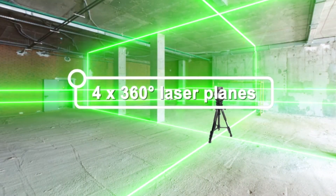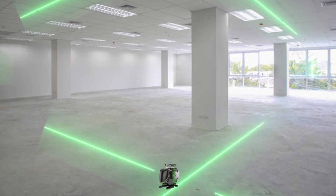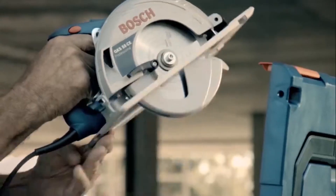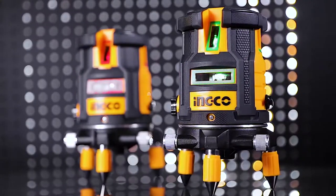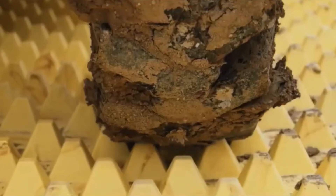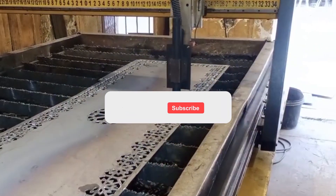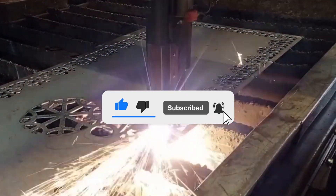A construction tool is an instrument used to increase a person's speed, power, accuracy, and efficiency in construction. In construction, tools are functionally grouped according to the kind of trade they are used in. The common types of tools are hand tools and power tools. So in this video, we are going to discuss cool construction tools that will blow your mind. But before starting, be sure to smash the like button and subscribe to never miss out on any of our videos.